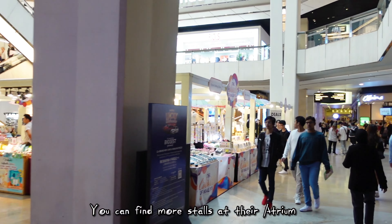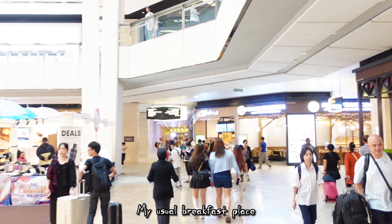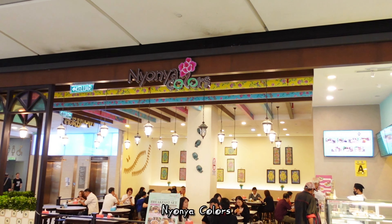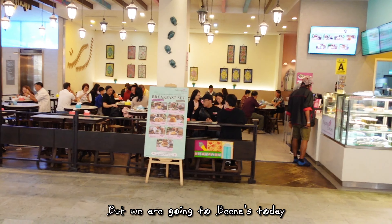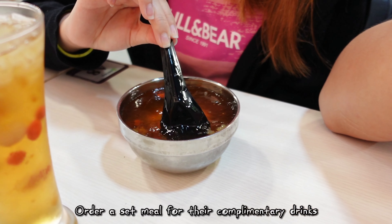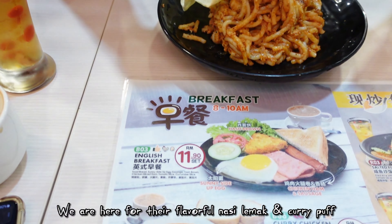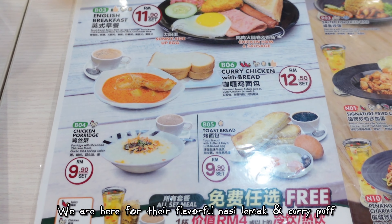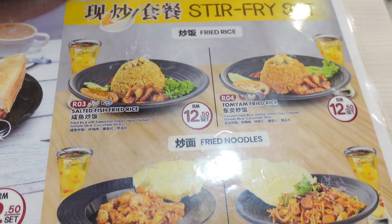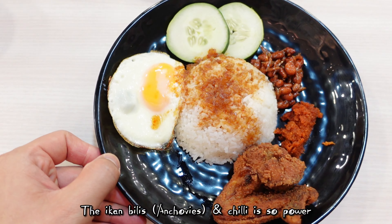You can find more stores at their atrium. My usual breakfast place is Nyonya Colors, but we are going to Binas today. We ordered a set meal for their complimentary drinks. We are here for their flavorful nasi lemak and curry puff, and they also have mee goreng. The ikan bilis and chili is so powerful.